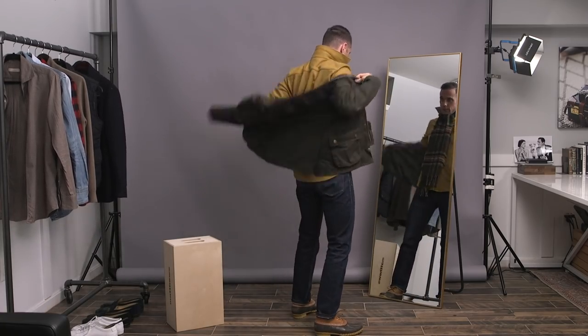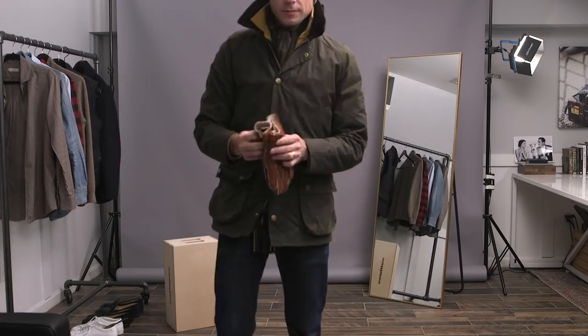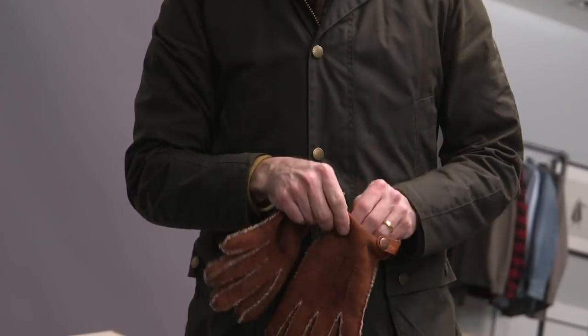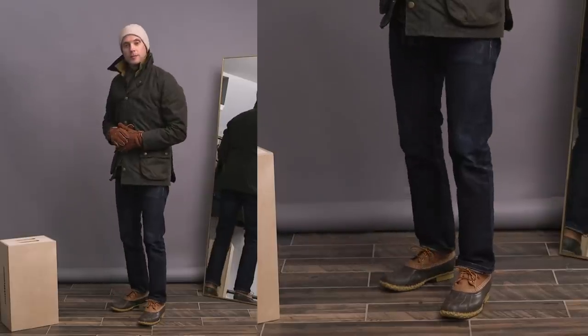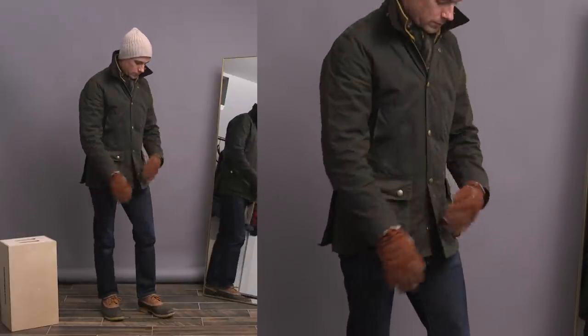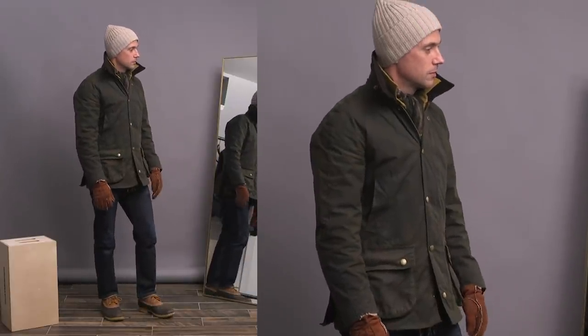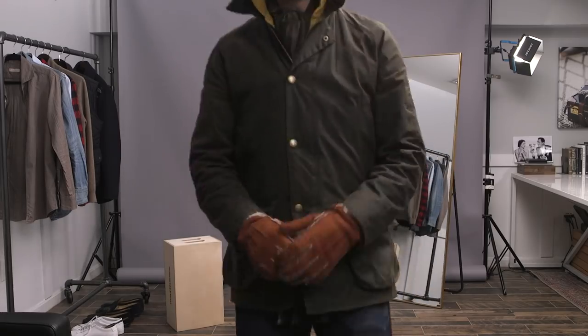Throwing on my Barbour jacket — this is the Ashby model if you're wondering — then the same Drake's hat you've already seen and the shearling Hiltz Willard gloves. Something I've been doing a lot recently is when I layer in a shacket like this, I like to pop the collar along with the jacket collar, because I like how it sticks out, creates a layering effect, and is a way to give even a super casual look like this a little bit of a stylish twist.